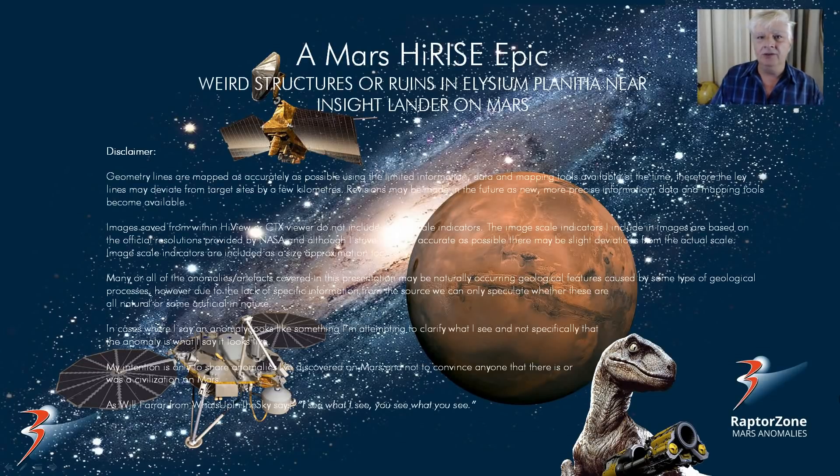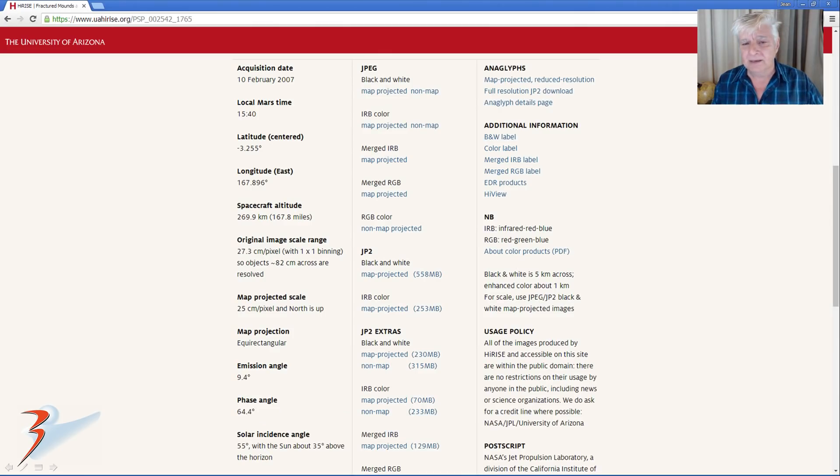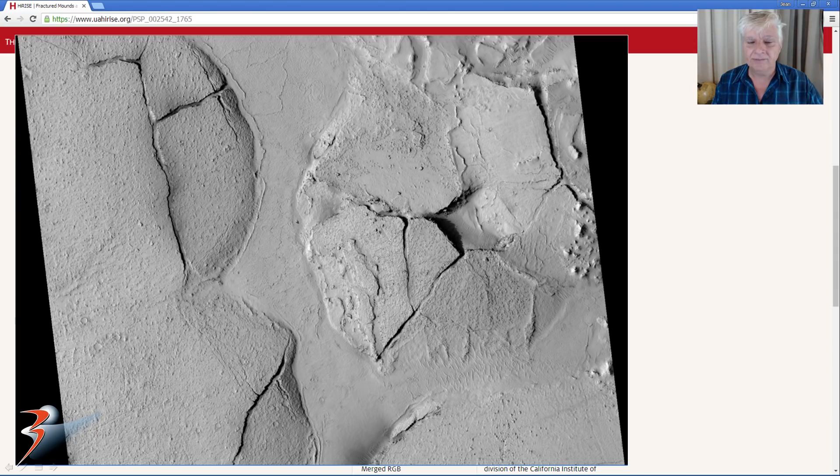Hello everybody, Sean back with you. We're in Elysium Planitia again near the InSight lander and we're going to be looking at what I speculate might be weird structures or ruins. We'll be analysing this photograph called 'Fractured Mounds' at the southern edge of Elysium Planitia. Acquired on the 10th of February 2007 at a resolution of 25cm per pixel. I'll be showing you images cropped from the JP2 black and white map projected file as well as the RGB.